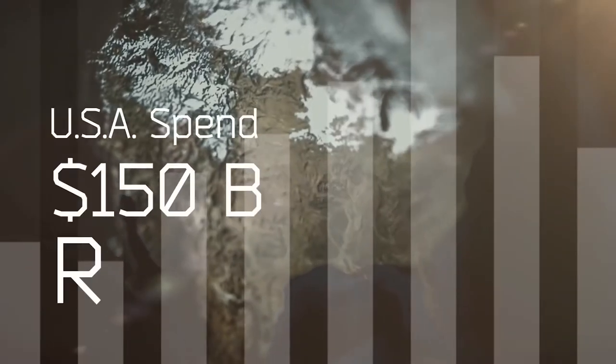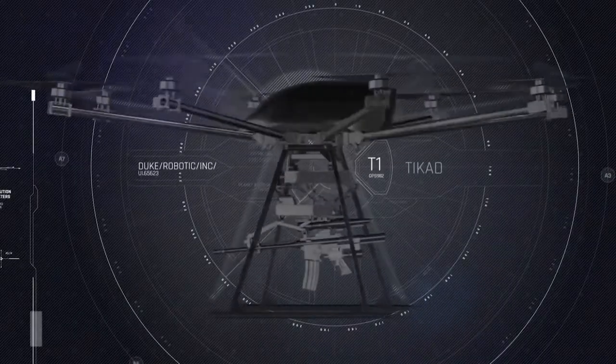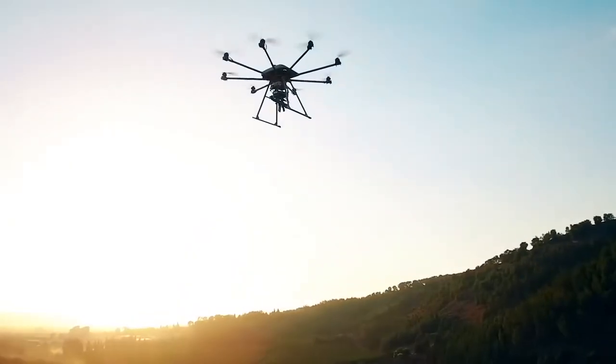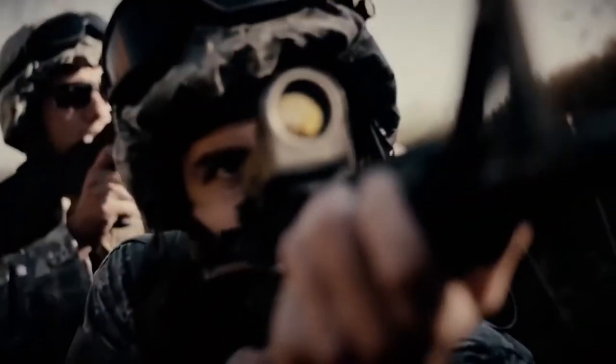The advantage of the drone is that it's capable of lifting almost any weapon into the air — the only limit is weight, which shouldn't exceed 10 kilograms. For now, TICAD only follows the operator's orders; however, in the future these systems could potentially detect the enemy and open fire on their own.